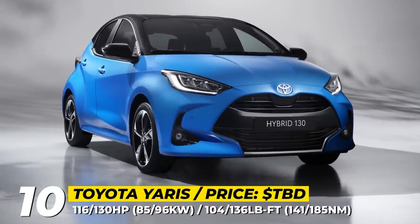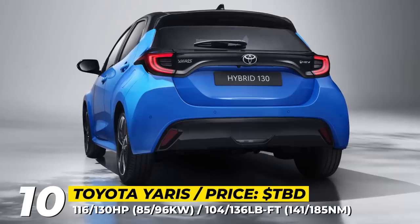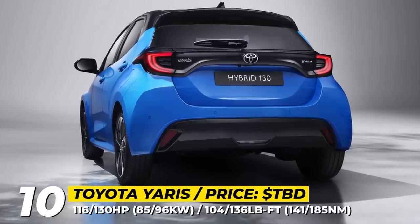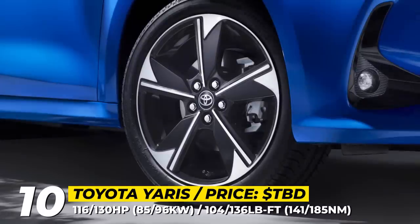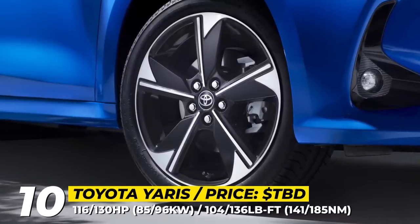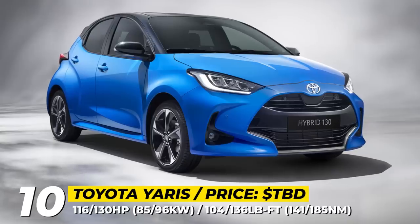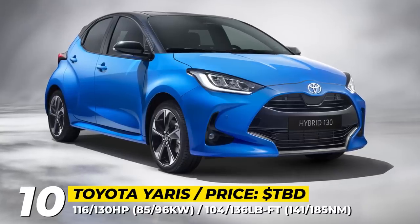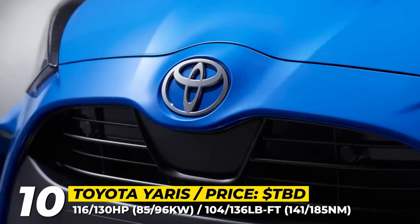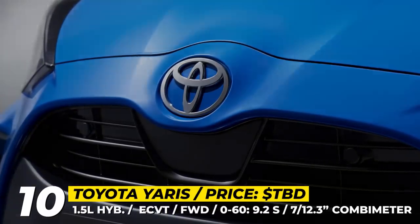Toyota Yaris. The fourth-generation Yaris XP210 is entering its fourth year with refreshed styling, an enhanced hybrid drivetrain, and a limited Premier Edition. The hatch has a muscular and agile exterior with new wheels for the entire range and a new Juniper Blue color. The Premier Edition offers twin-tone paintwork in Neptune Blue, Platinum Pearl White, or Silver Metallic, contrasted by a black roof and pillars.